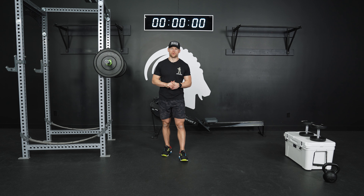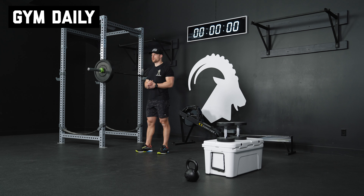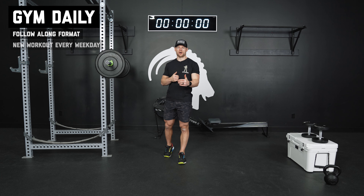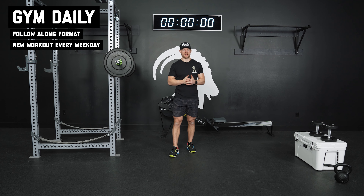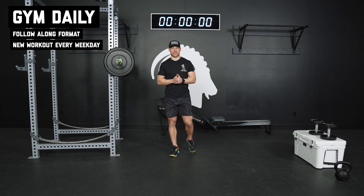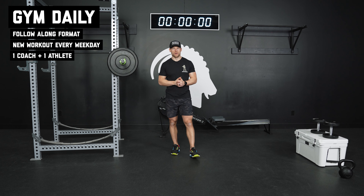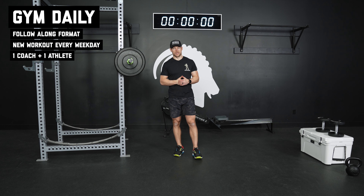What's up guys, Coach Nick here in the Mountain Tough lab. We're introducing you guys to the new Gym Daily program. The Gym Daily program is an extension of the popular MGD format, which is a follow-along format with you guys working out alongside us here in the lab. It's going to look a little different than the MGD — we'll have one coach and one athlete pushing you guys at home, and you guys are going to follow along with the workouts that we're doing here in the lab.